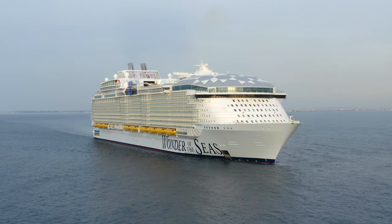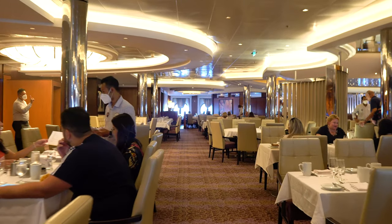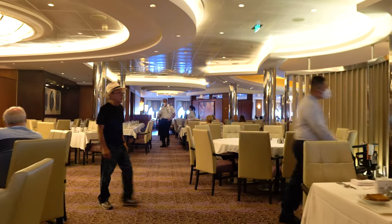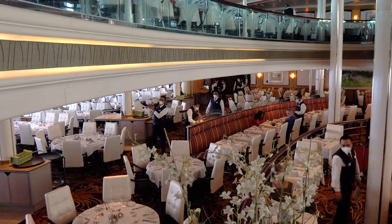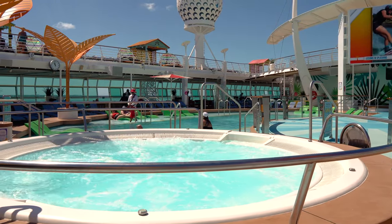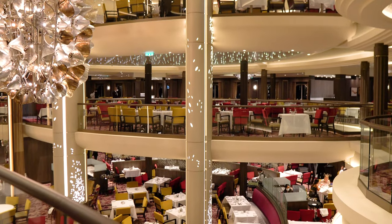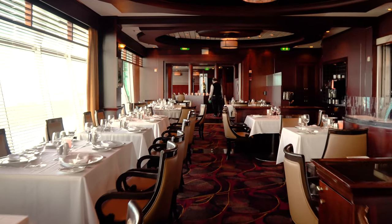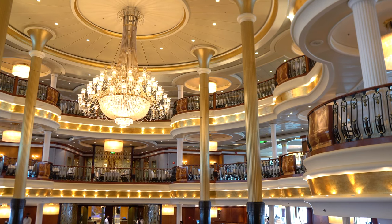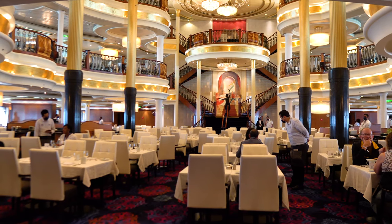That being said, formal night is more than just being forced to wear nicer clothing. For a lot of people it's an opportunity to dress up and go out — like adult prom, if you will — and a good chance to take photos together and enjoy dressing up because it's something different. Certainly, if your goal is to wear t-shirts and shorts the whole time and never leave the pool deck, you can absolutely do that. The dress codes refer only to the main dining room, and specialty restaurants have their own dress codes as well. Plan for mostly casual dinners and maybe one formal night on a shorter cruise.